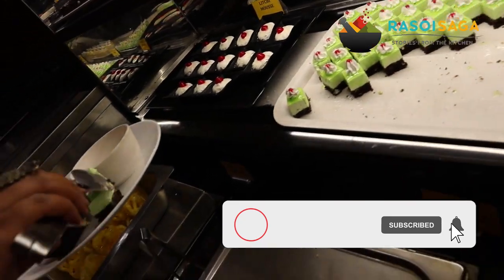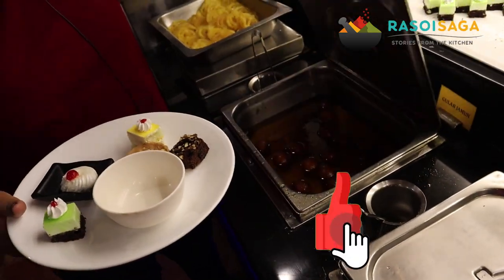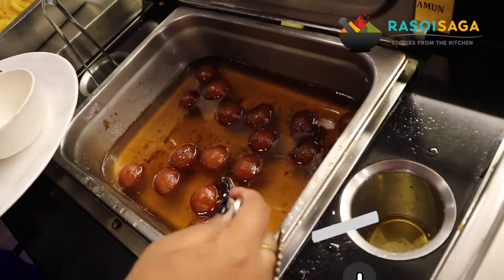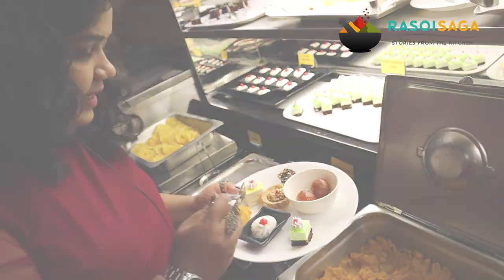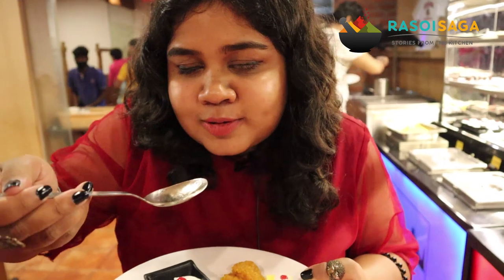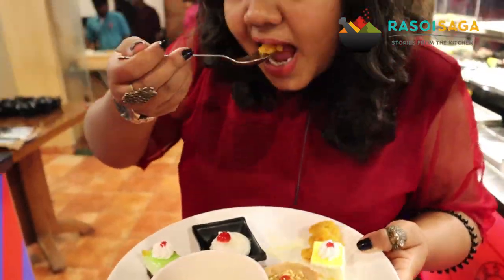For desserts, we tried the lychee mousse, kiwi cheesecake, brownie, and mango cheesecake. In the Indian dessert section, we tried the gulab jamun and the moong dal halwa. I honestly love the moong dal halwa, and the gulab jamun was also very good. I wouldn't rate the brownies or cheesecakes very high, but if you are an Indian mithai lover, definitely go for this.